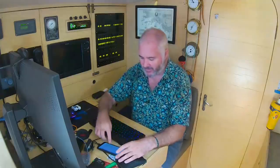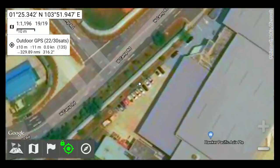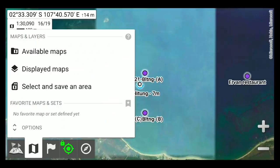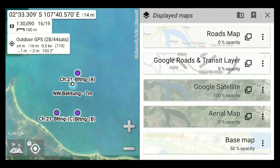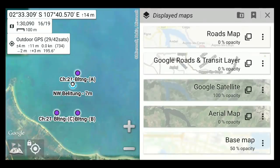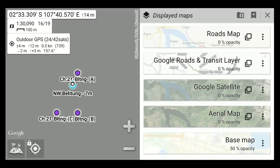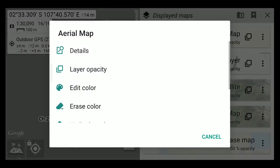There is one other layer worth considering which we found quite useful: under Google, if you scroll all the way down, you go to the Google roads and transit layer. This is like looking at Google Maps when you zoom in and you can see the names of shops, resorts and possibly street names as well. Now we go to displayed maps and these are all the maps currently on display. You can see the current one on display is Google satellite at 100% opacity. Underneath that is aerial map - our Bing map - which is set to zero opacity. You can switch these around, so let's change over to Bing by sliding the Google layer down to zero and bringing the aerial map layer opacity up.